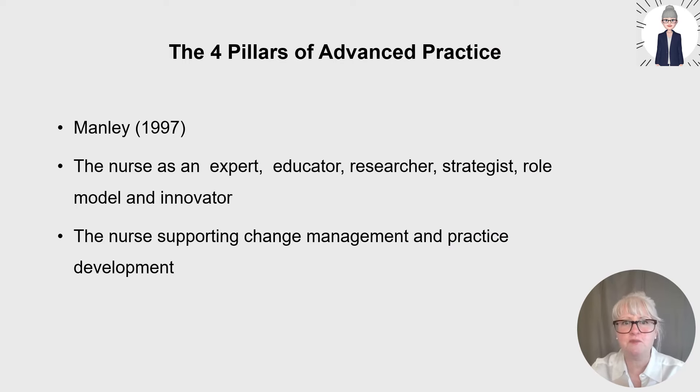So what are the four pillars of advanced practice and where did they come from? In 1997, Kim Manley, who was the course director for a masters in nursing at the Royal College of Nursing Institute at the time, presented a preliminary conceptual framework for advanced practice. You need to remember that the majority of nurses at the time didn't have degrees, let alone masters. The full reference for this paper is presented in a slide later in this talk. Kim Manley's framework was developed from a three-year action research study to inform advanced practice and nurse consultant roles.